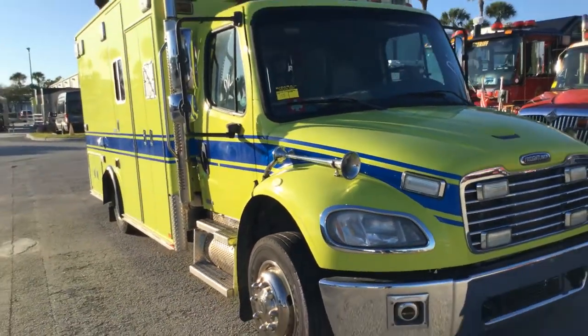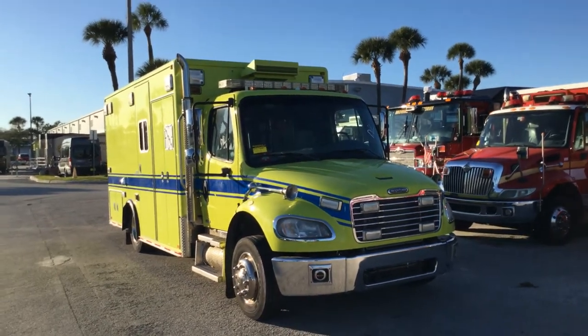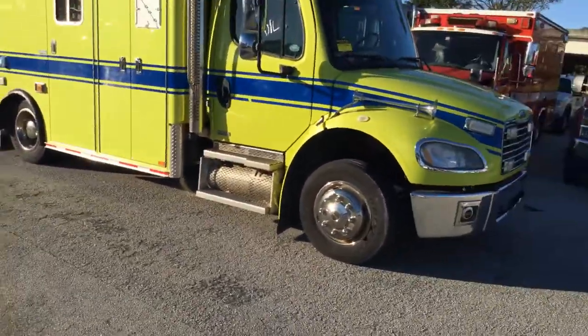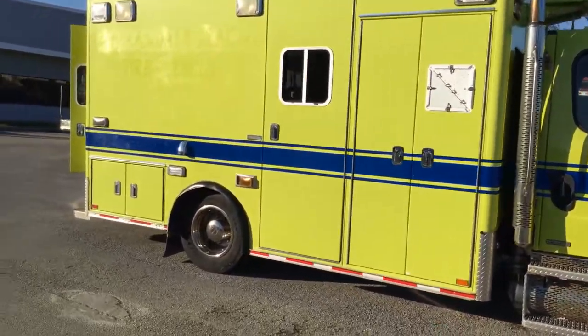The body is straight. Paint looks good. It's got low miles and shows little use. It's got four chrome hubcaps all around.